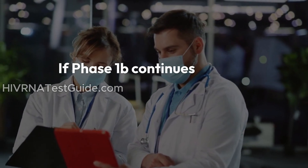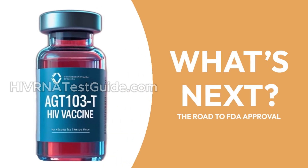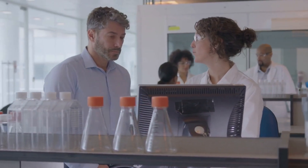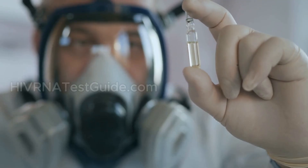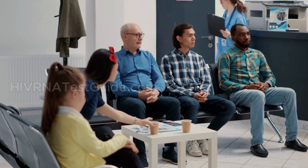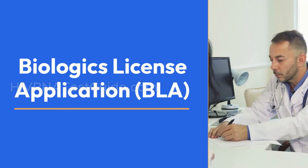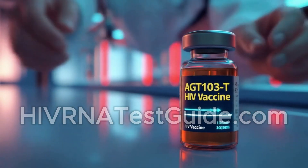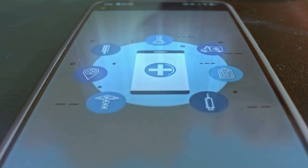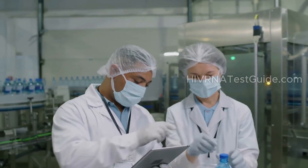If Phase 1b continues to show positive results, the therapy will advance to Phase 2. Phase 2 trials are larger and more rigorous, designed to prove effectiveness and safety in a broader population, including diverse patient groups with different age ranges, health backgrounds, and stages of HIV. If Phase 2 is successful, AGT will submit a Biologics License Application, or BLA, to the FDA — a formal request to approve the treatment for public use. The BLA review can take one to two years, depending on data quality and FDA feedback.